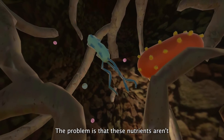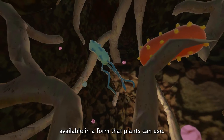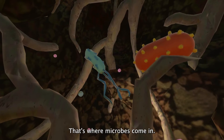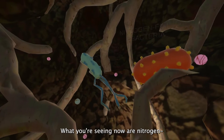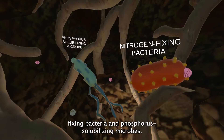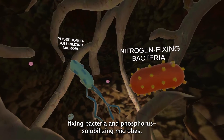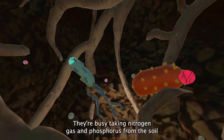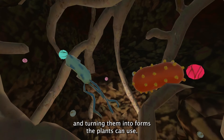The problem is that these nutrients aren't available in a form that plants can use. That's where microbes come in. What you are seeing now are nitrogen-fixing bacteria and phosphorus-solubilizing microbes. They are busy taking nitrogen gas and phosphorus from the soil and turning them into forms the plants can use.